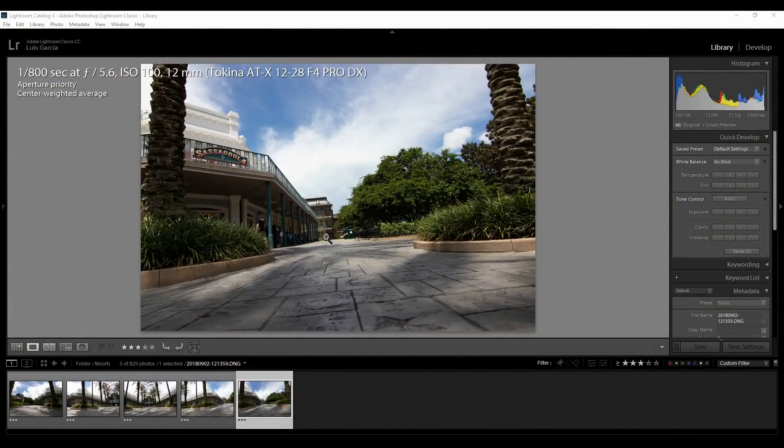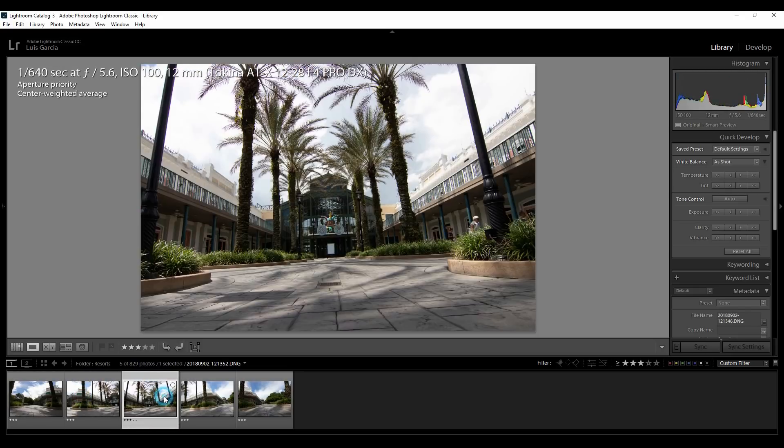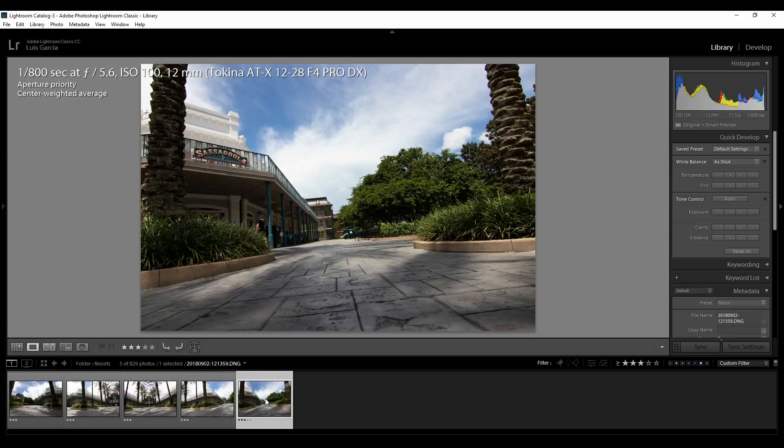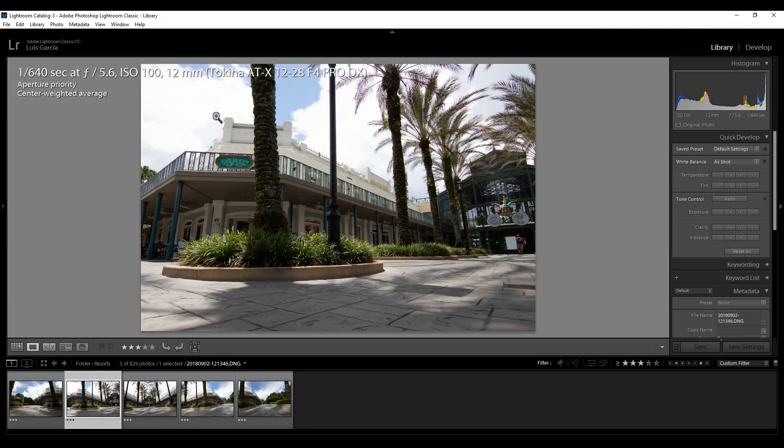Here are the five photos we took at Port Orleans, in the order we took them: one, two, three, four, five. Notice that on each photo that follows, there's something in common with the previous one. For example, this photo has this element here, and the next one has it too — that's what allows the computer to stitch them together for the panoramic shot.